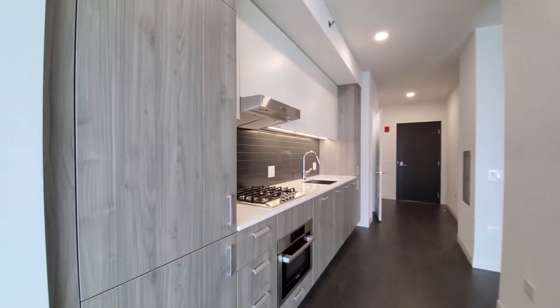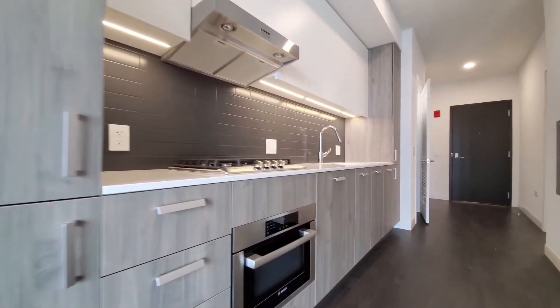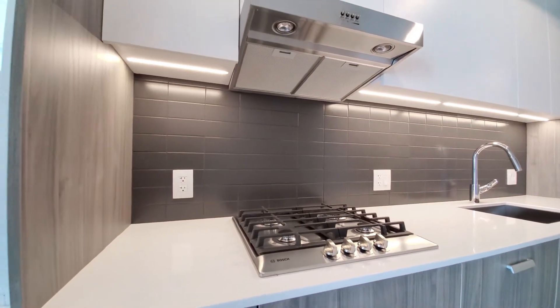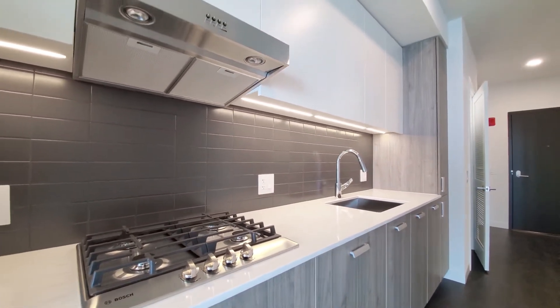For the kitchen, you have a cabinet-front refrigerator freezer, an undermount convection and microwave oven, a four-burner gas cooktop, tile backsplash, and under-cabinet lighting.